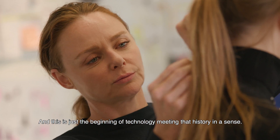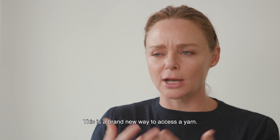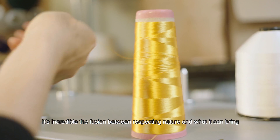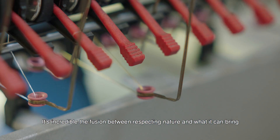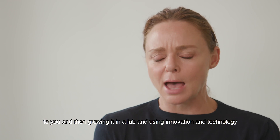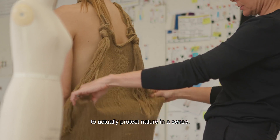And this is just the beginning of technology meeting that history in a sense. This is a brand new way to access a yarn — it's incredible, the fusion between respecting nature and what it can bring to you, and then growing it in a lab and using innovation and technology to actually protect nature in a sense.